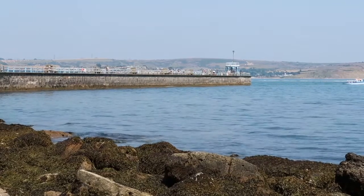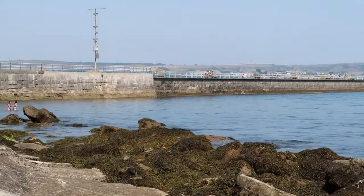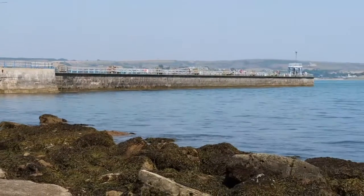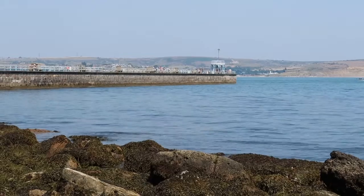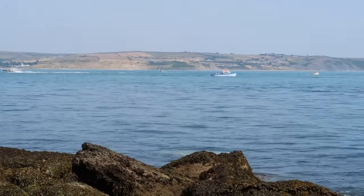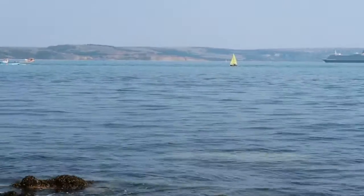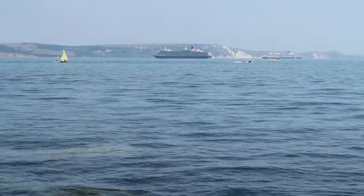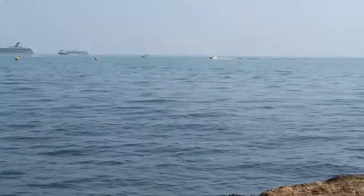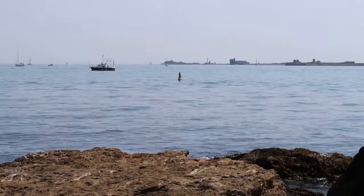Spoiler alert: if you look at this pier and you've seen the film Dunkirk, you will see this in the film. And just to make sure, look at the back — if you spin round, you'll actually see this part of the countryside, and then you'll actually see in the distance the start of Portland Harbour. Those boats obviously won't be there.